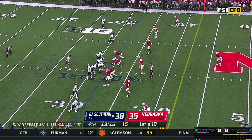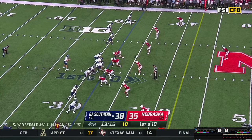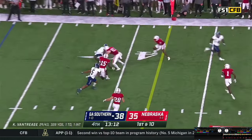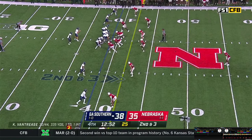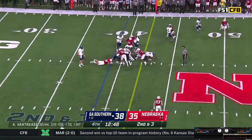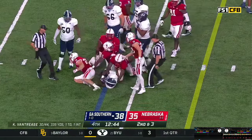Vantrese waiting, play clock plenty of time — still 12 on the clock. Gets the snap, steps, throws — pass caught, little bubble screen in the flat. Gifford makes a tackle, but it's a pickup of about seven. Two wideouts each way — second and three from the Eagle 39. Handed off to Green, hit and stopped after only a gain of a yard. O'Shawn Mathis grabbed him and flipped him back.